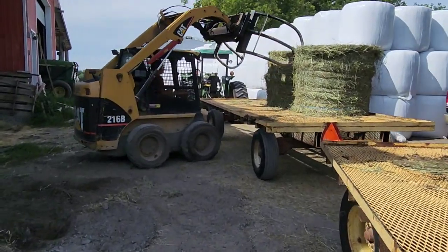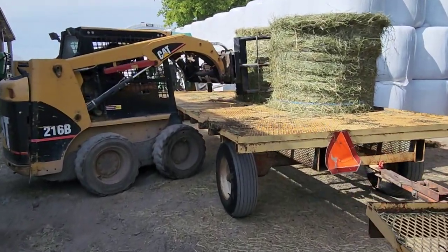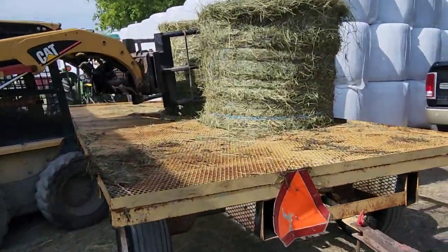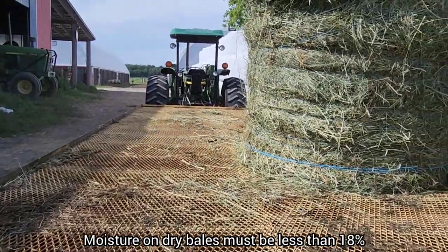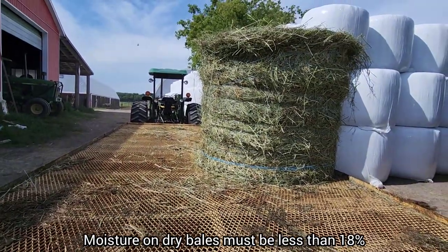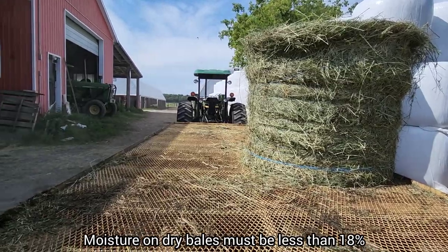So this hay, of course, when you use the probe on it, will be less than 18 percent moisture — otherwise it would mold. So, I'm joking. I'm just going to go for it.